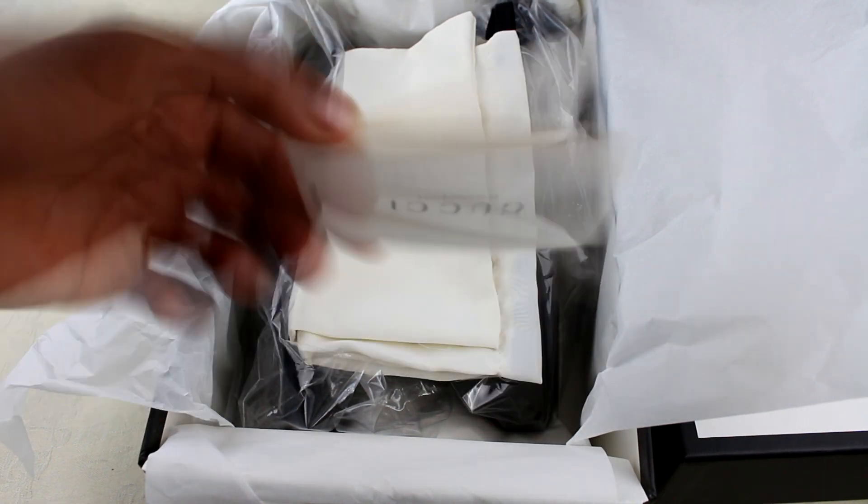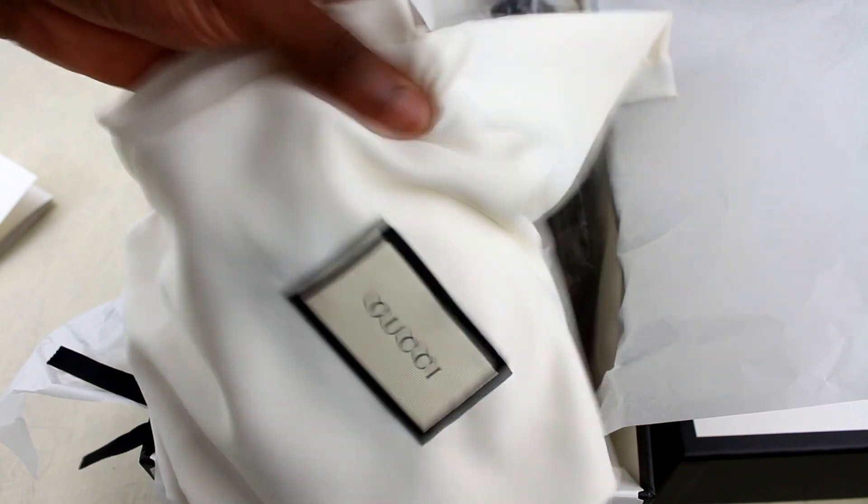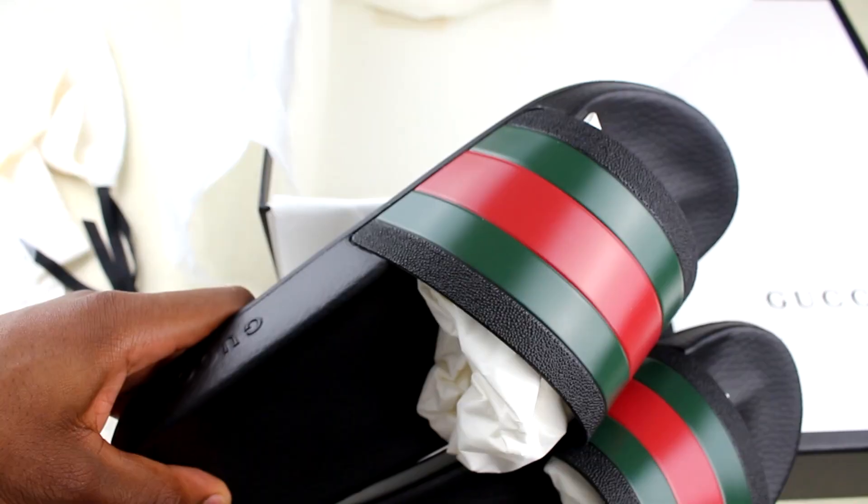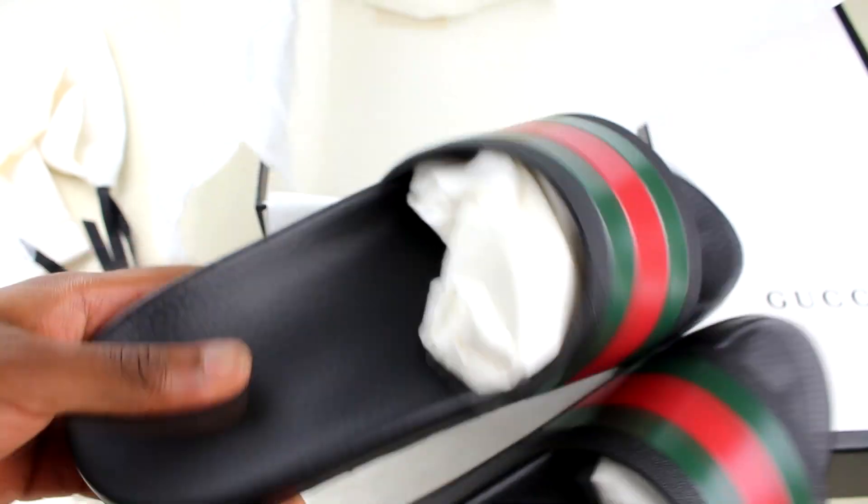When you open it up you get this little booklet — you've probably seen that in some of my other unboxings. You get your two dust bags, obviously really nice material, and then you've got the slides here.